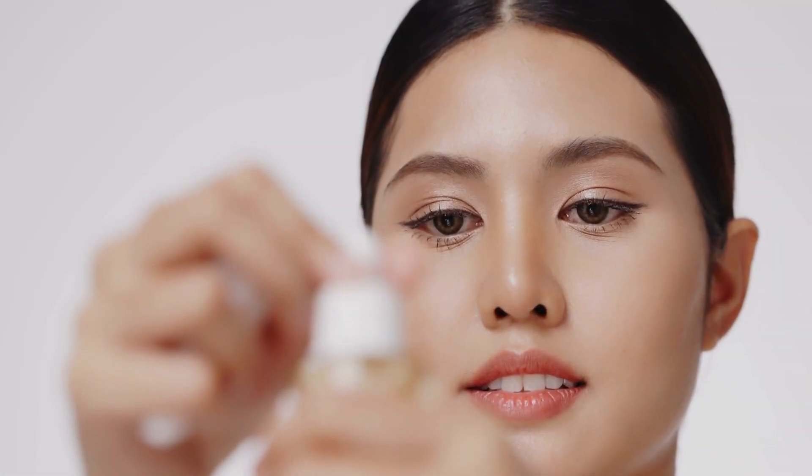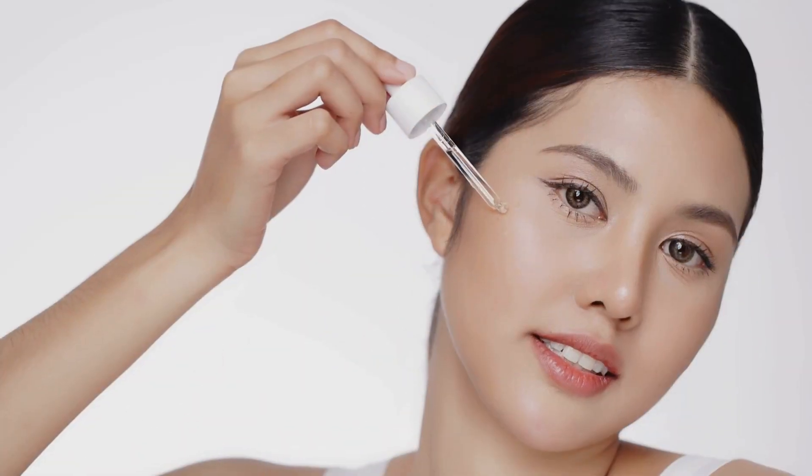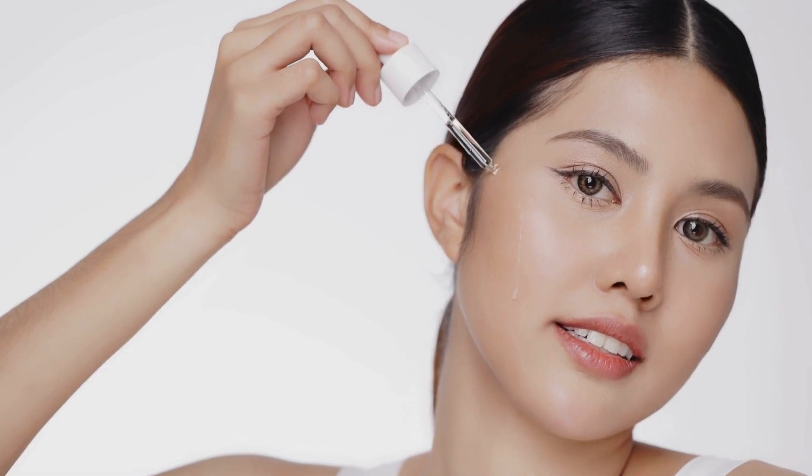Now you know the most common mistakes when using acids in your skincare routine. Remember, less is more when it comes to acids. Start slowly, protect your skin with sunscreen, and never apply harsh products to irritated skin. Proper skincare requires patience and the correct use of products. By following these tips and with a doctor's guidance, your skin will thank you.